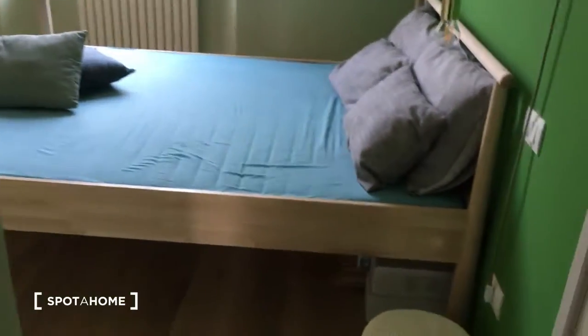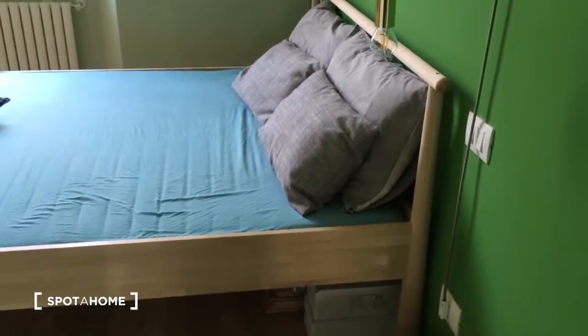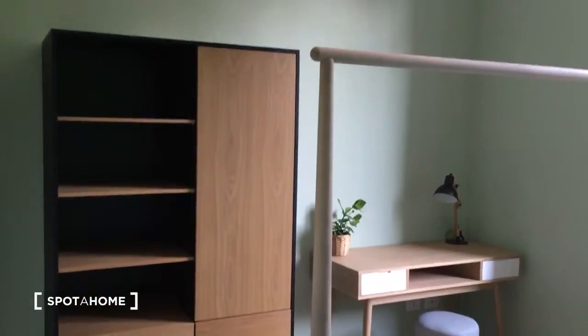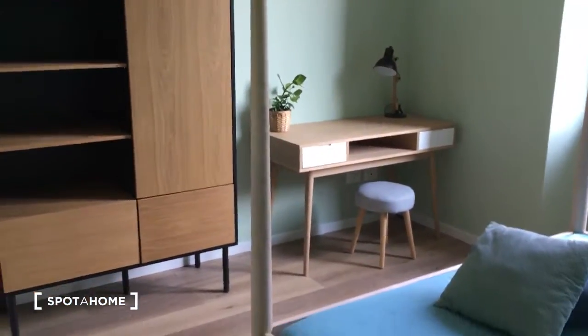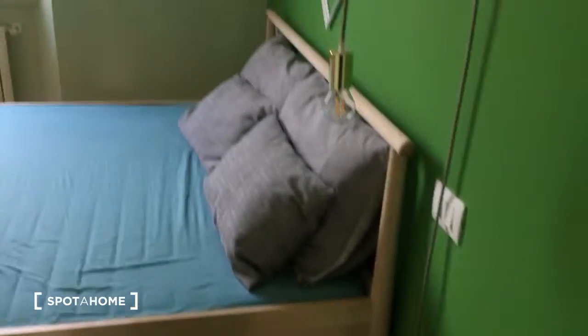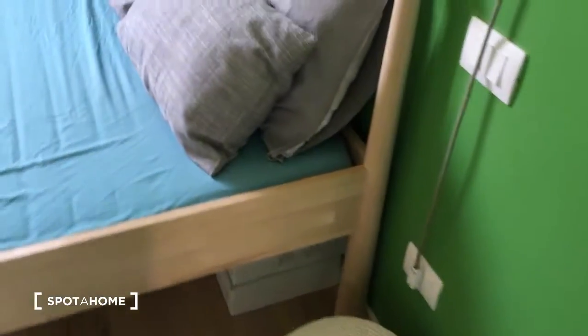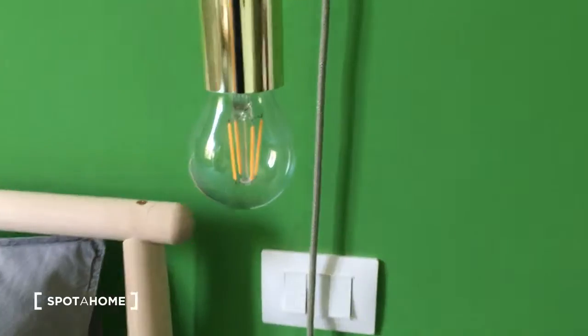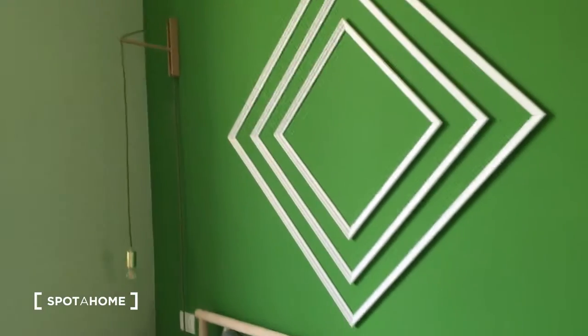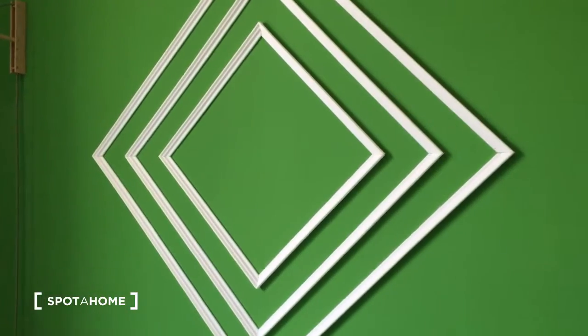Now we can go to see the bedroom, which has a double bed. Here is the wardrobe, which is in part open, and then there is the desk with the chair. Outside there is a view to the garden. As you can see, there are a lot of small but very nice details — here is the lamp with this roof.